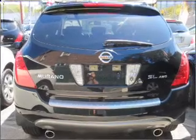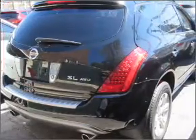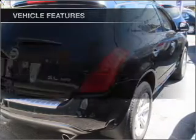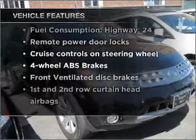Stand out from the crowd with premium wheels. Brake safely with the anti-lock braking system. This car has separate passenger temperature controls, and with these notable features, you won't want to miss out on the opportunity to own this amazing vehicle.